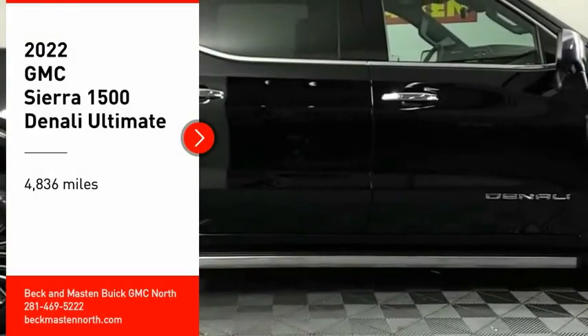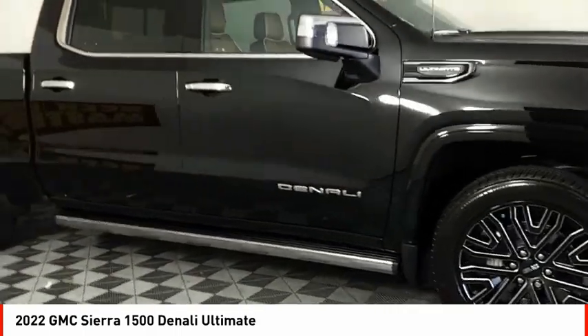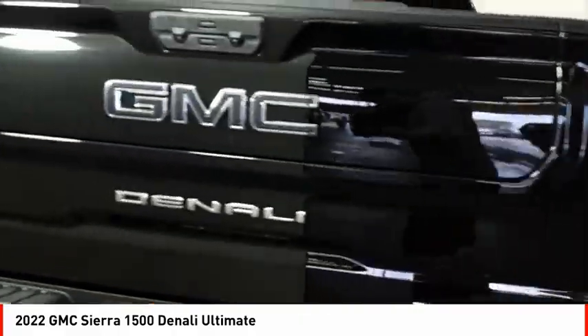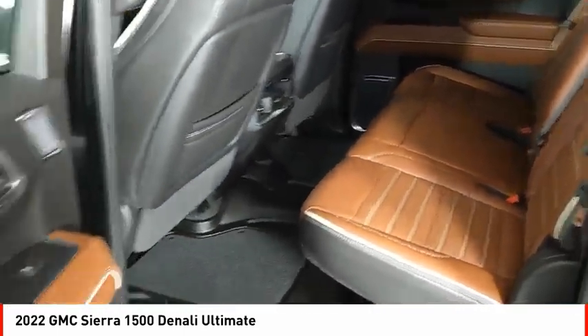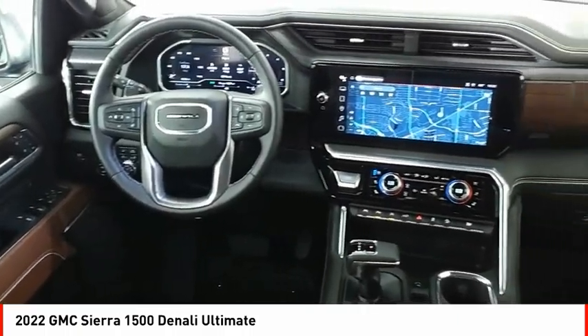Make a great choice today with the 2022 Sierra 1500. The GMC Sierra is a full-size pickup with all the functionality you could expect. With multiple trim levels, the GMC Sierra provides a wide range of features for you to enjoy. Power and advanced technology can both be found in this fantastic truck.